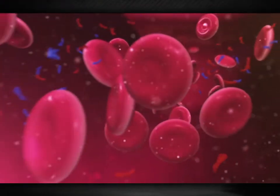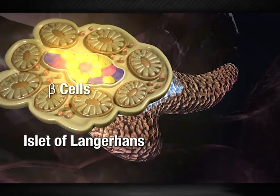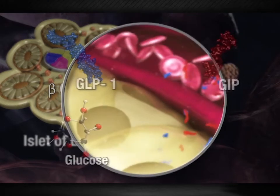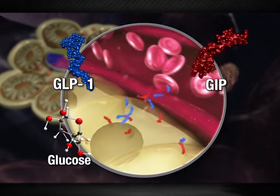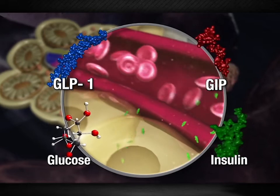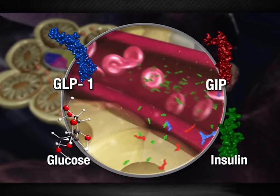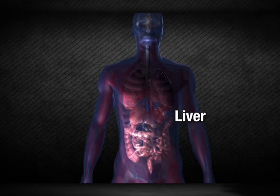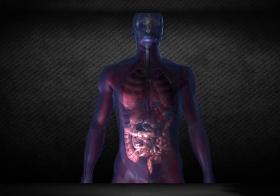GIP and GLP-1 travel through the bloodstream to the pancreas. In the presence of glucose, these hormones bind to G-protein-coupled receptors on beta cells, resulting in enhanced insulin biosynthesis and secretion. In healthy individuals, incretin hormones appear to be responsible for between 50 and 70 percent of the insulin release after a meal, although this point is still a matter of some debate. Higher insulin levels promote glucose uptake by the liver, skeletal muscle, and fat tissue, thereby lowering the concentration of circulating glucose.